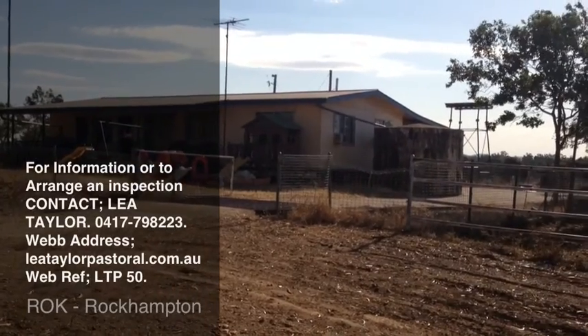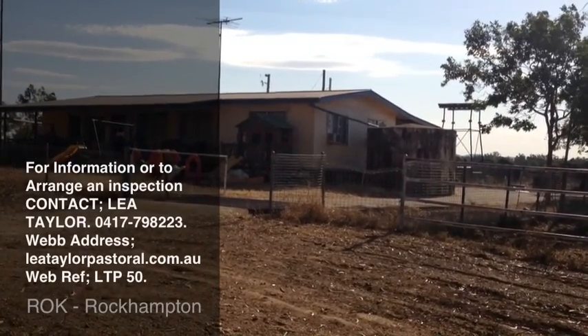Give me a call - I'd love to show you through these places, and I'm sure they will be of interest to you one way or another.